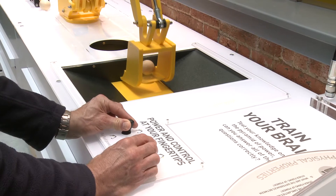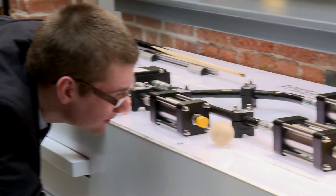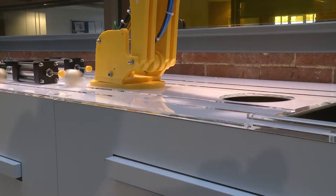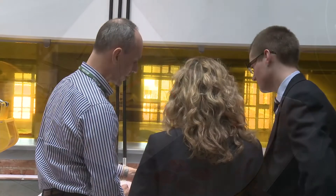The new space, sponsored and built by motion control company Parker-Hannafin, is designed to teach practical engineering skills. Students will learn how hydraulic, electrical and fluid power works, and can use interactive surfaces that light up and complete group challenges.